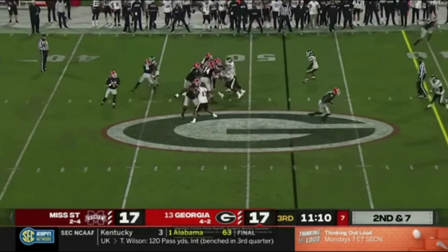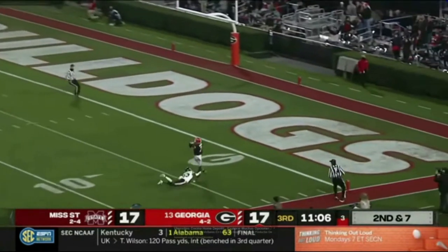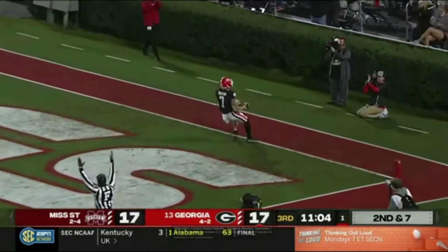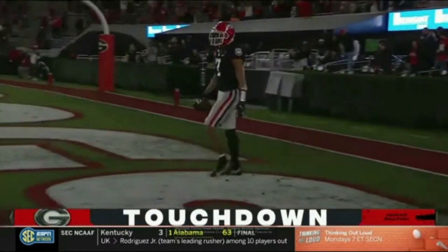Mississippi State with a corner blitz — Georgia picks it up nicely, allowing Daniels to heave one down the field. There's Burton — touchdown Georgia! 48 yards!